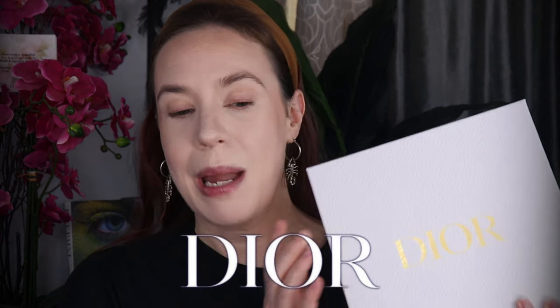Hi, gorgeous. Welcome back to my channel. My name is Ara. I am a 39 year old mother of five, a beauty and fitness lover. I know I've been MIA and I apologize. A lot has been going on in my life, but I picked up the Dior holiday collection set and this is what we're going to be playing with today.